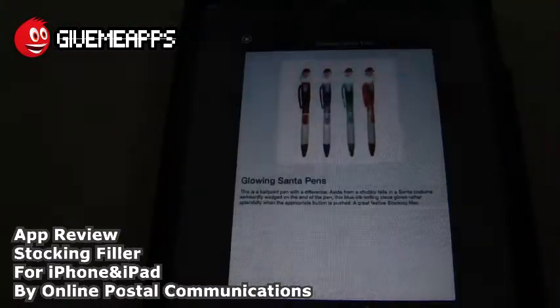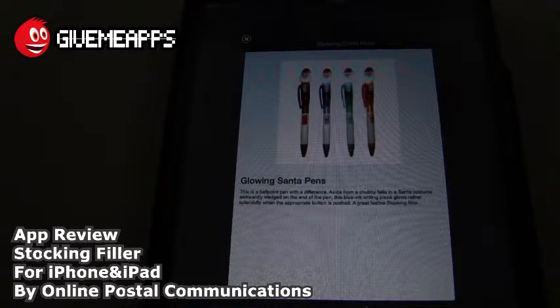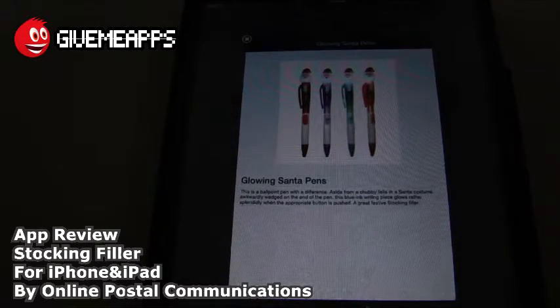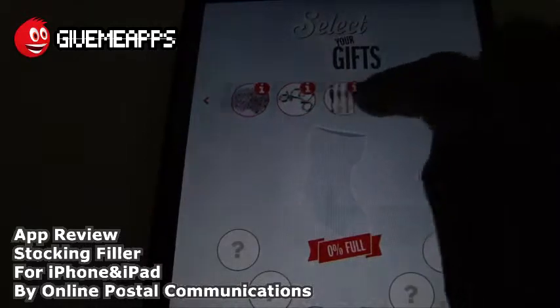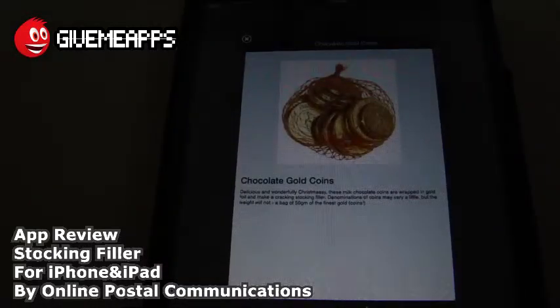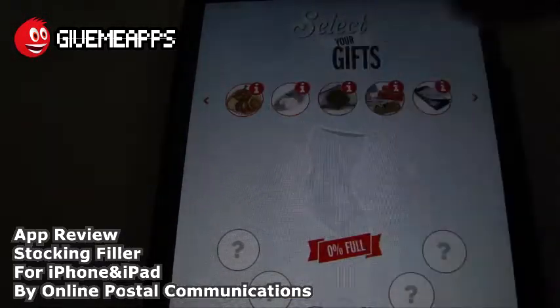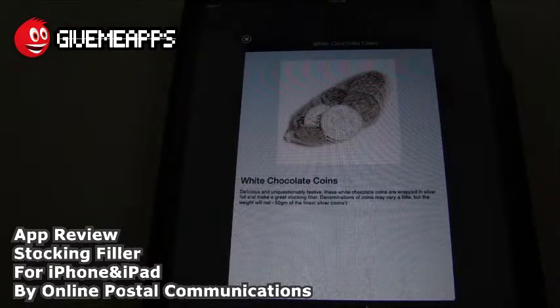Glowing Santa pens — this is a ballpoint pen with a difference. Aside from a chubby fella in Santa costume awkwardly wedged on the end of the pen, this blue ink writing piece glows rather splendidly when the appropriate button is pushed. A great festive stocking filler — we will not argue with that. Chocolate gold coins — you can never go wrong with that. I used to go crazy over these when I was a kid, and kids still go crazy over them now. You'll also find an adult or two who cannot resist. You have the white chocolate coins too — those are pretty cool.